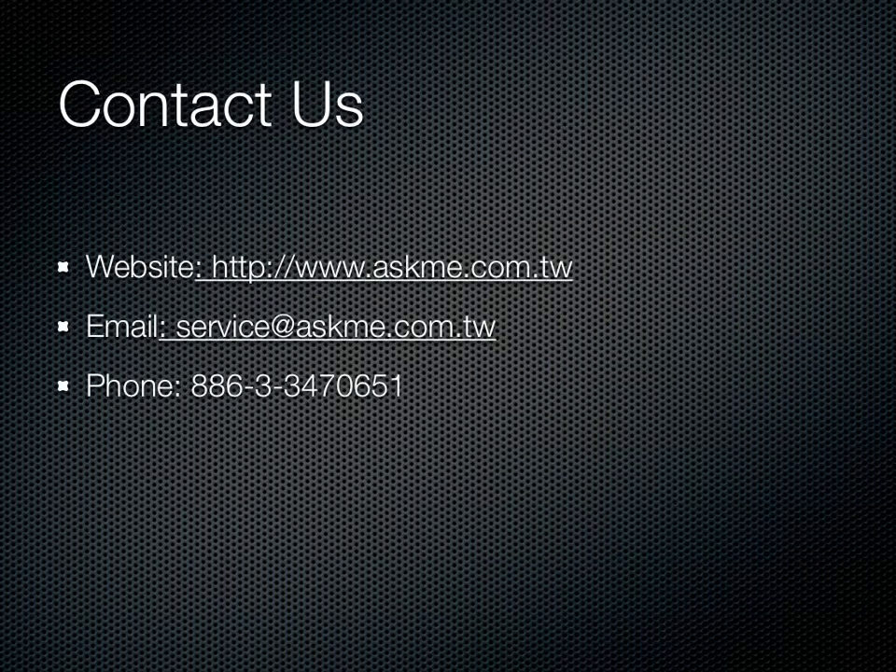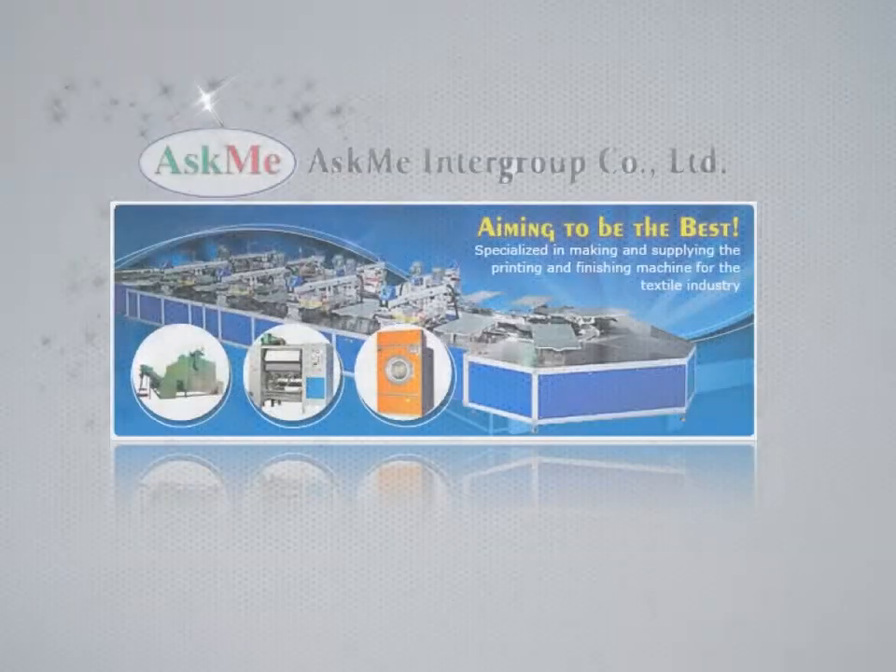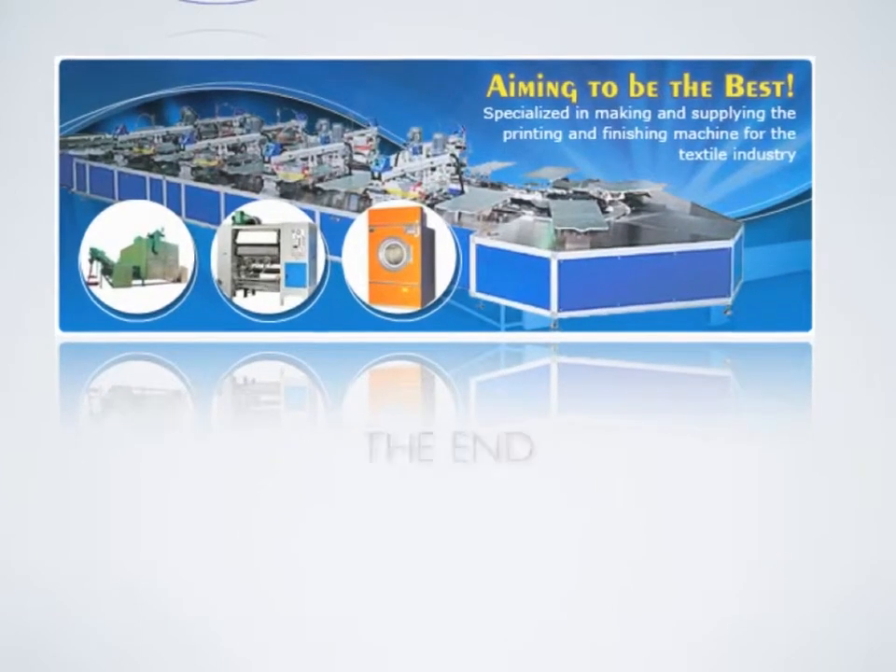Thanks for your attention. Please contact us if you're interested, and also browse our official website. ASCME — aiming to the best.